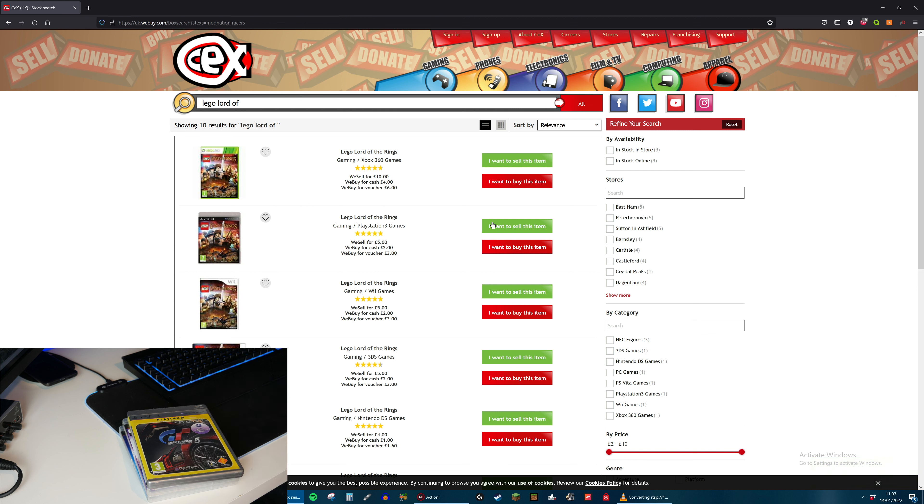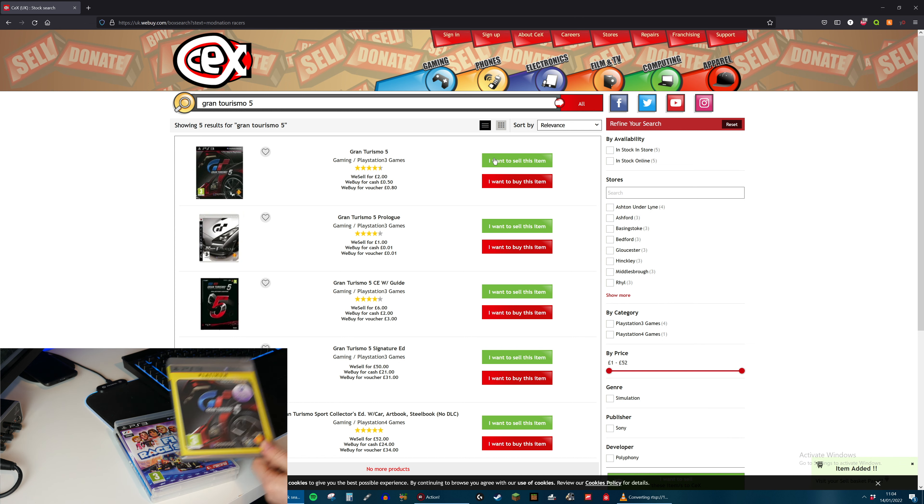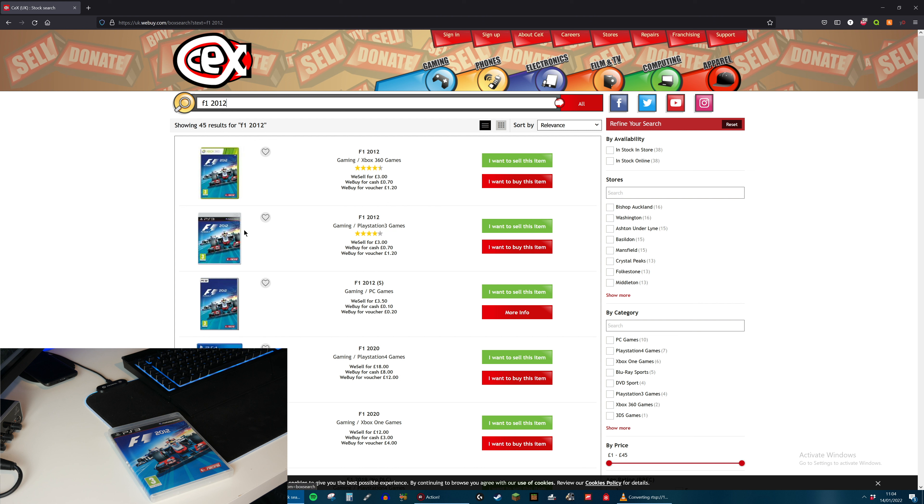Next up is Gran Turismo 5 - this is a Platinum one. And they will pay £0.50 for that, which is not as much as I thought considering this is a Platinum. Next up is F1 Race Stars - on the PS3 that is £1.00 which is actually quite generous. And next up is F1 2012 and they will give me £0.70 for that.